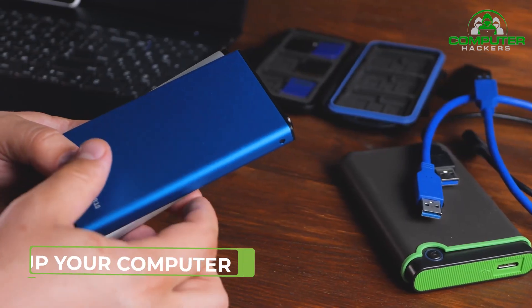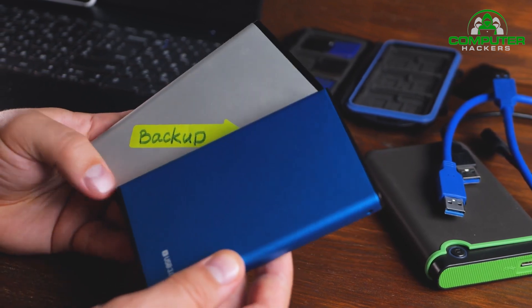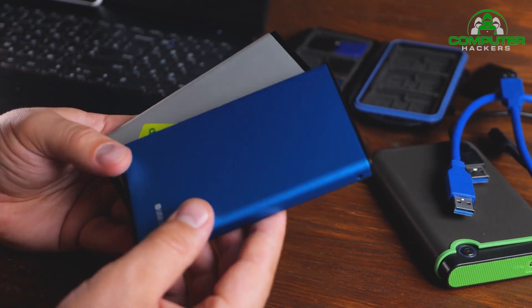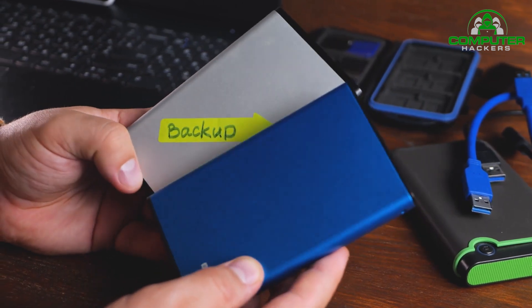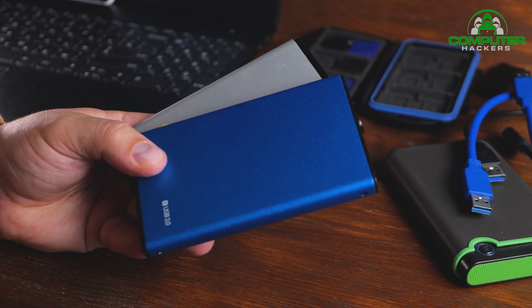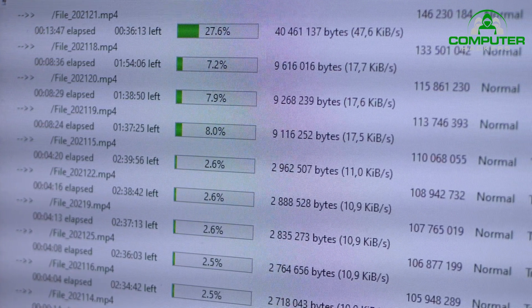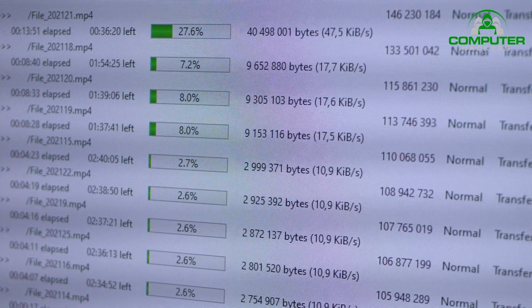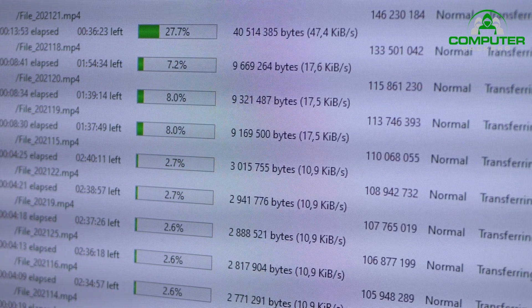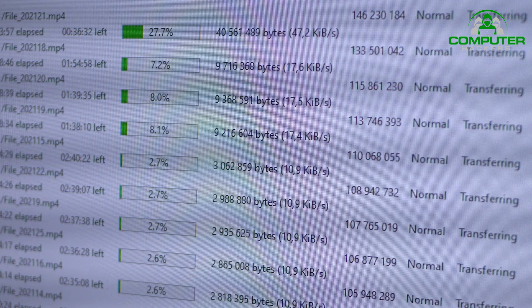7. Back Up Your Computer. If your business is not already backing up your hard drive, you should begin doing so immediately. Backing up your information is critical in case hackers do succeed in getting through and trashing your system. Always be sure you can rebuild as quickly as possible after suffering any data breach or loss. Backup utilities built into macOS (Time Machine) and Windows File History are good places to start. An external backup hard drive can also provide enough space for these utilities to operate properly.